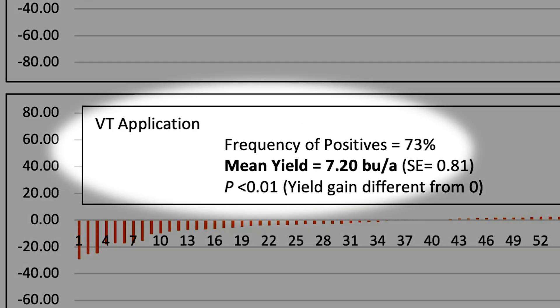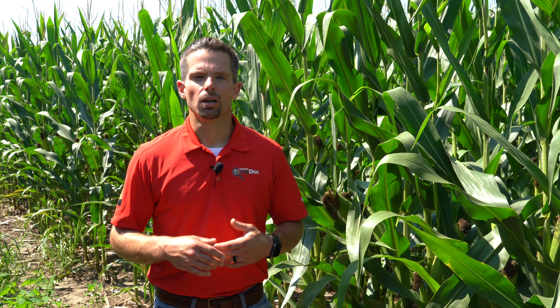We do have ongoing coordinated work being done through the corn disease working group where we're actually comparing two-way modes of action with the newer three-way modes of action, and also looking at tassel versus R3 application timings. Some of the preliminary results are pretty consistent with what we learned in the first iteration — the tassel timing giving us a strong advantage and not really any advantage with waiting until R3. But again, this is ongoing work and we're going to be adding to this data set.